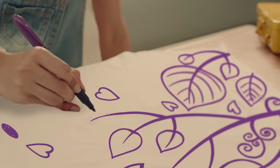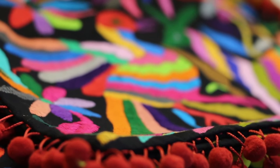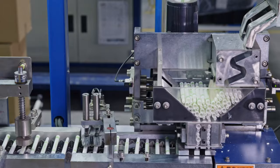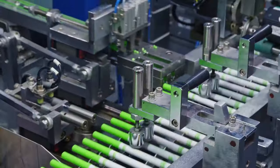With a simple stroke, they unleash vibrant hues onto paper, fabric, and countless other surfaces. But have you stopped to wonder how these colorful wonders are created? We're about to find out!